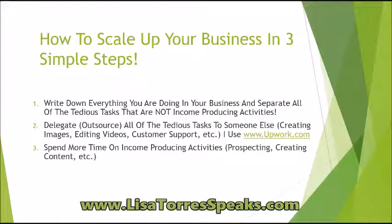So if you want to learn how to scale up your business in three simple steps, now you know how to do it. I hope this video was helpful to you. Let me know what you thought about these three simple steps on scaling up your business — like it, comment, share it down below.